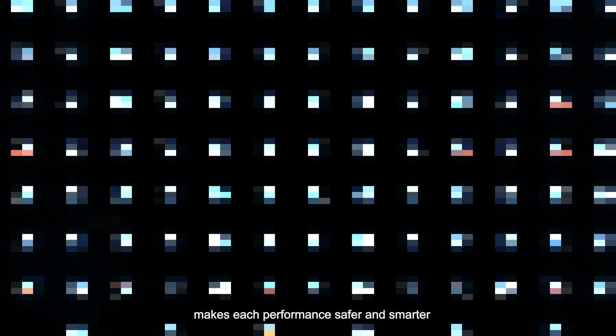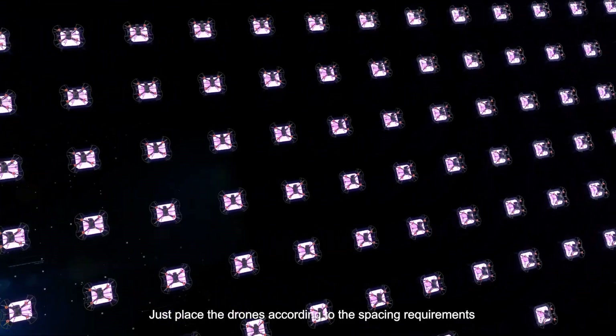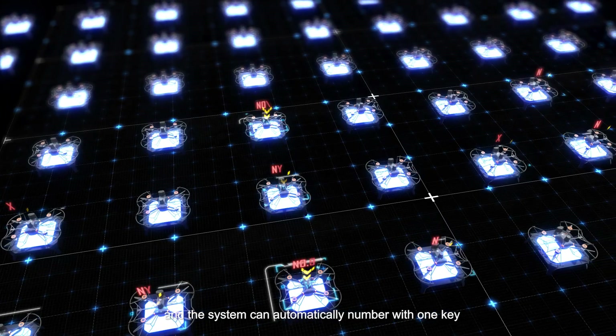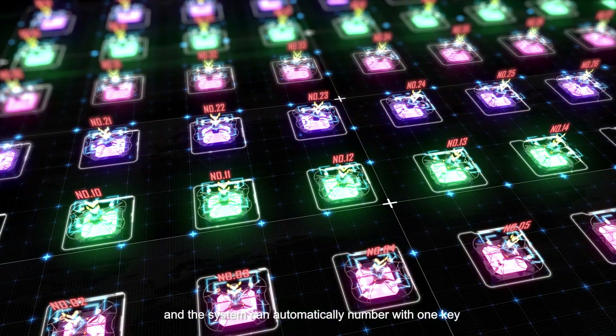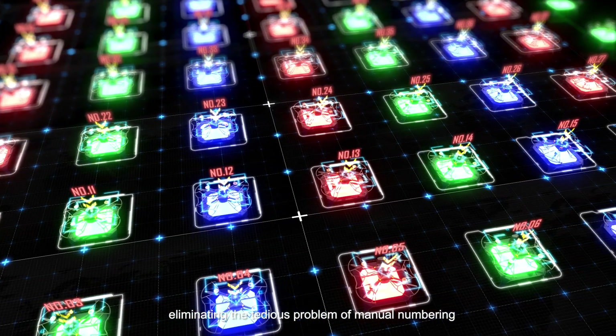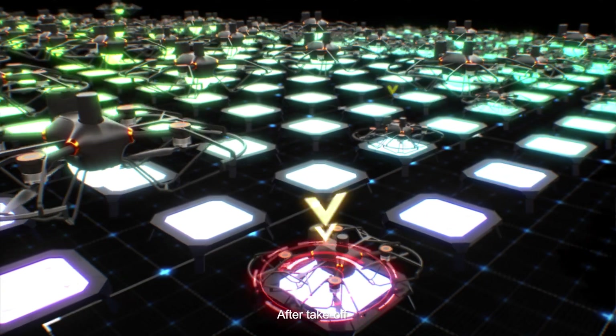The brand new supporting flight-control software makes each performance safer and smarter. Just place the drones according to the spacing requirements, and the system can automatically number them with one key, eliminating tedious manual setup.